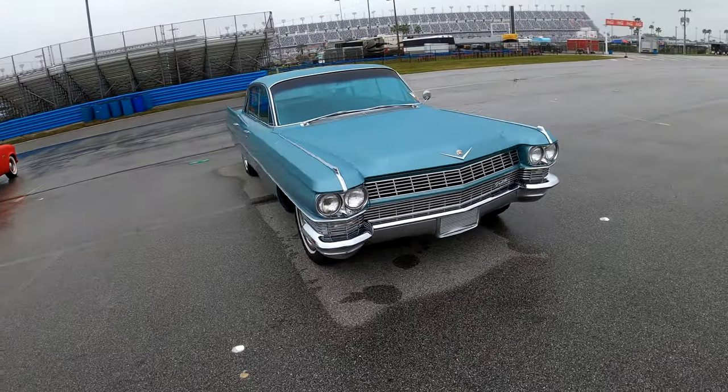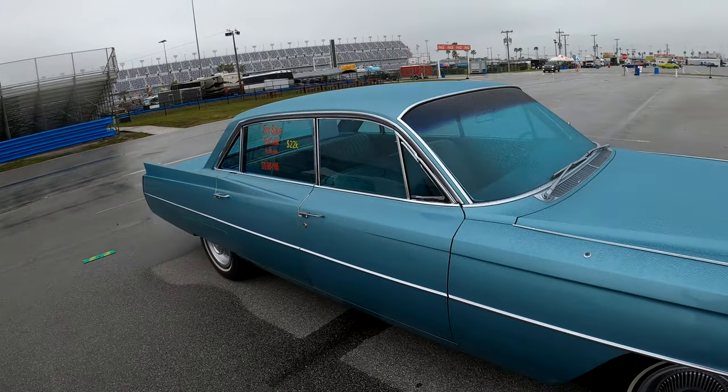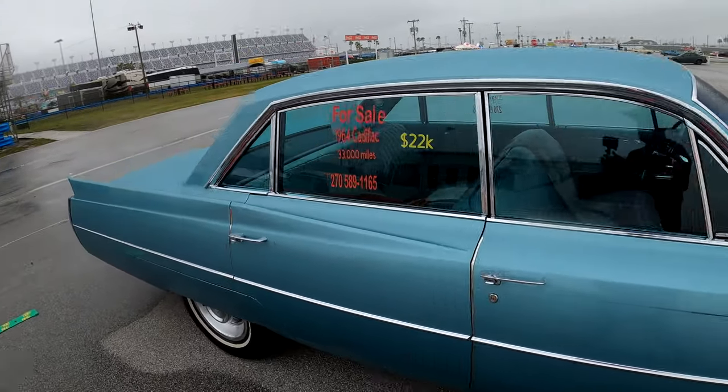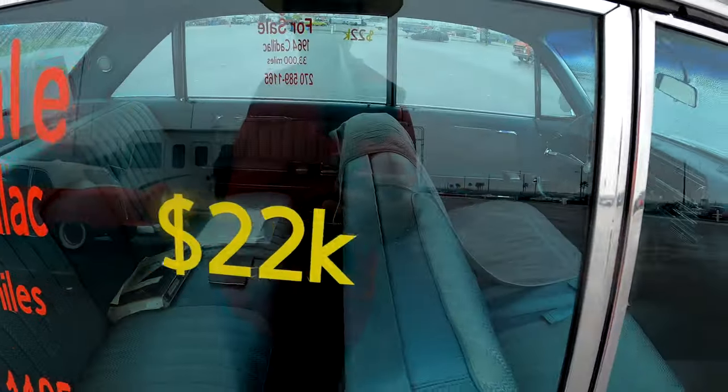This Cadillac is the same age as me — it's a '64, so it's 58 years old. Here's the details on it. Looks pretty clean in there. It's nice and clean.